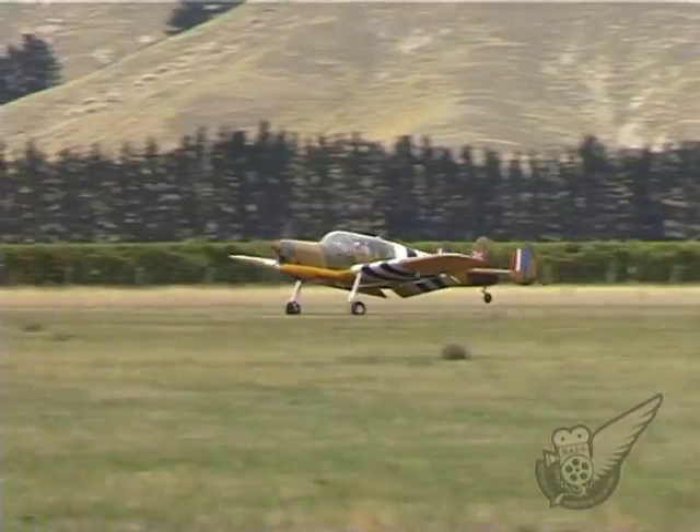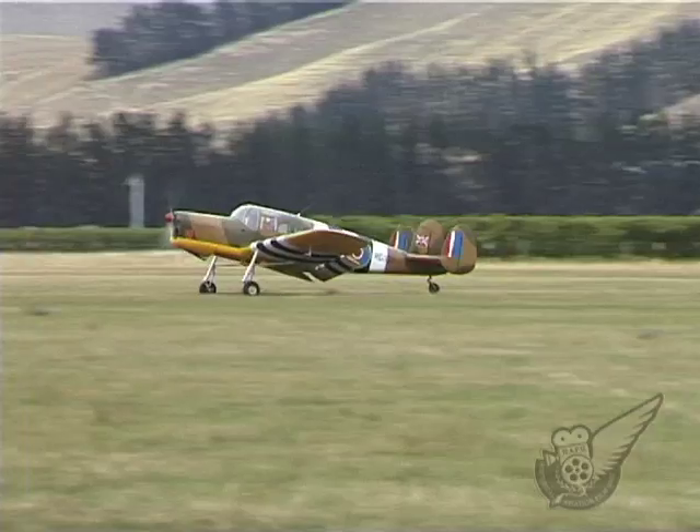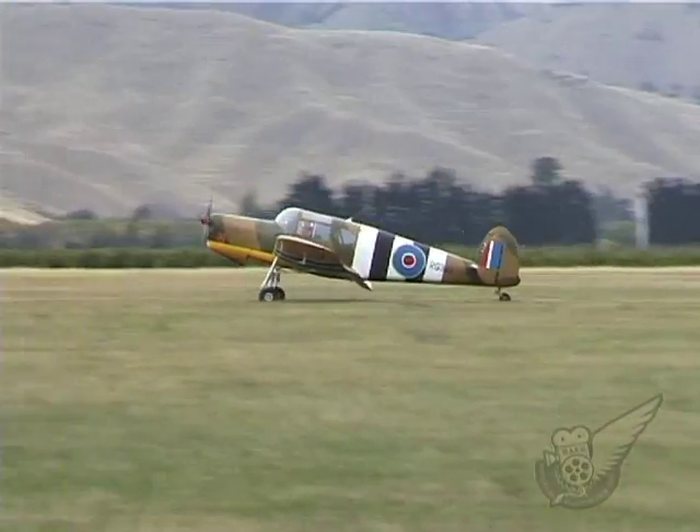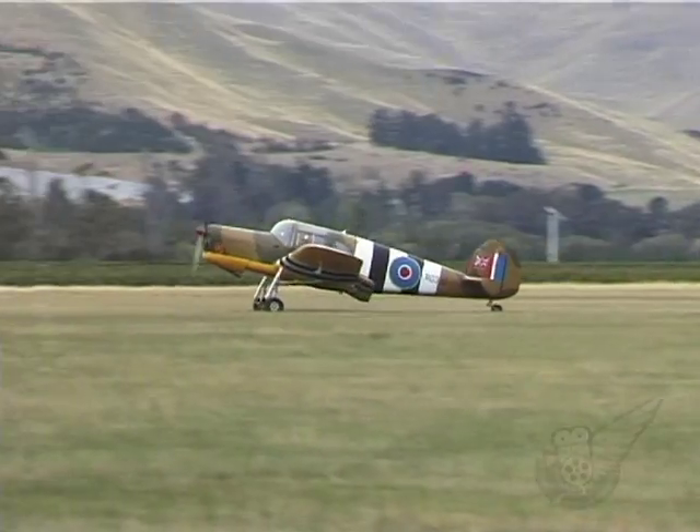In another link between Classic Fighters 2007 and the motion picture industry, a Messenger featured in a brief cameo role in the 1964 movie 633 Squadron.